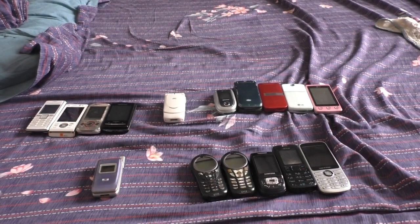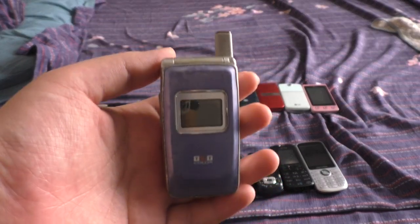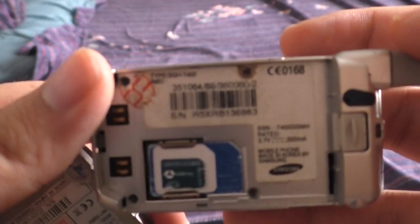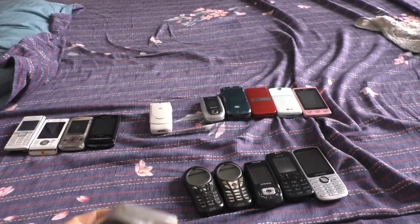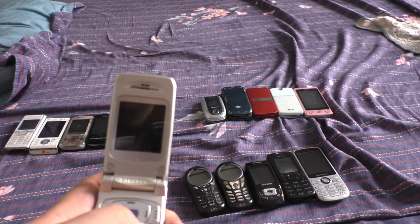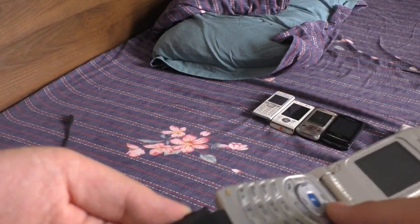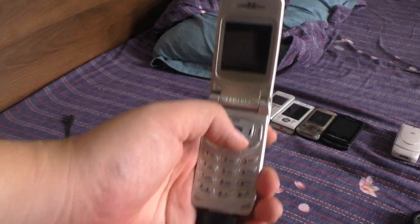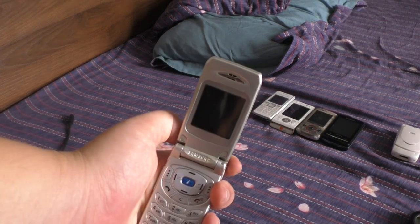I went online again and found a seller selling a bunch of rare phones. Here is what I got from him — this is a Samsung DHT400. It's unlocked. This one doesn't really want to turn on without the charger, so I'm putting the charger in now. I have a Samsung charger from a while back.